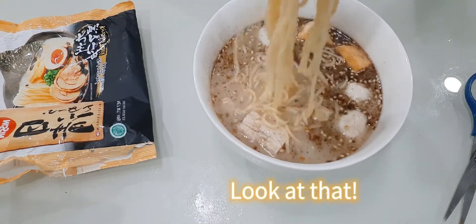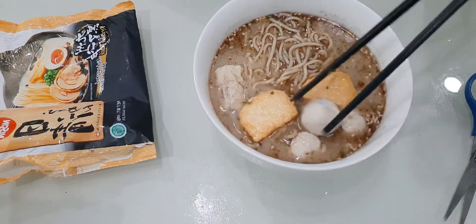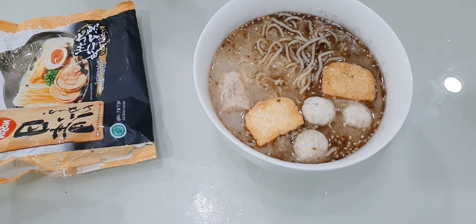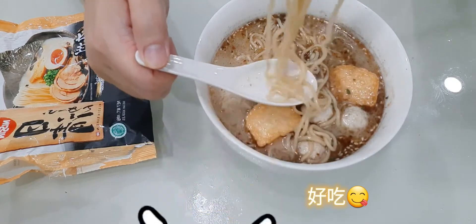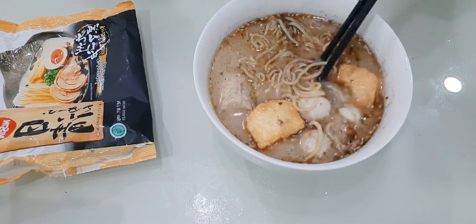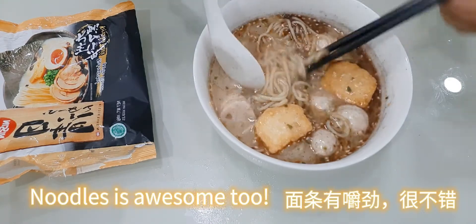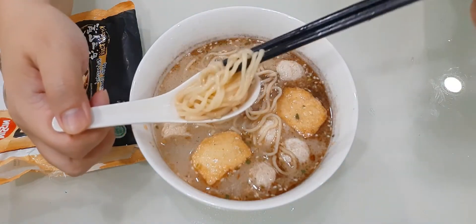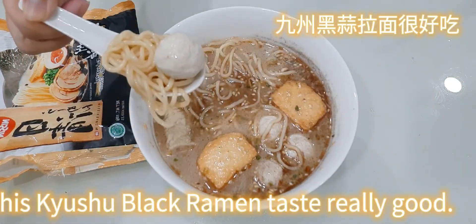Look at that! The ramen noodles are different from those instant noodles we used to have. Time to eat. I'd like to taste the soup first. Tasty! The noodles are awesome too. Woo!